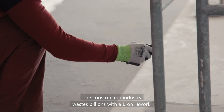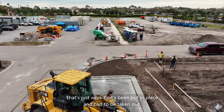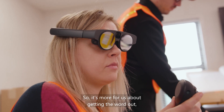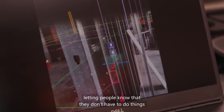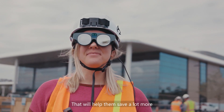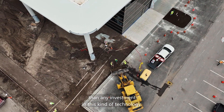The construction industry wastes billions — with a B — on rework. That's just work that's been put in place and had to be taken out. So it's more for us about getting the word out, letting people know that they don't have to do things the way that they've always done them. That will help them save a lot more than any investment in this kind of technology.